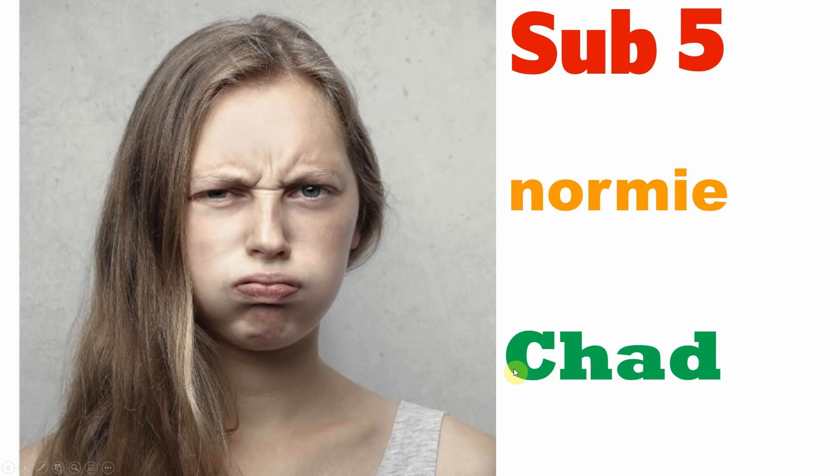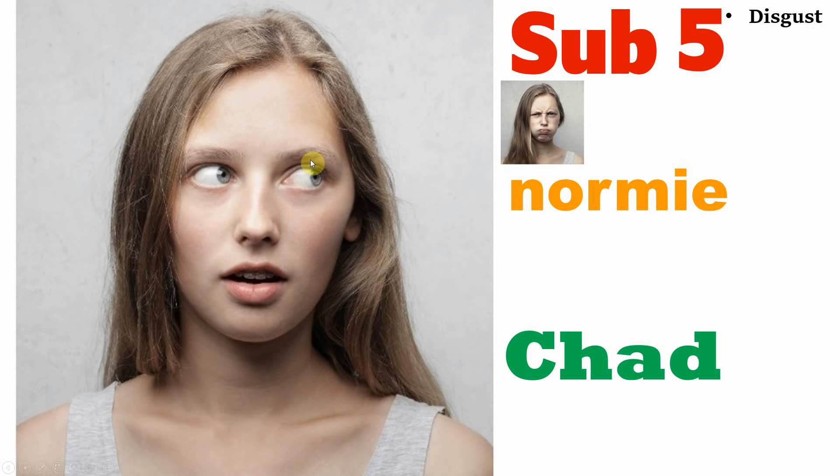Sub-5, normie, or chad — if you're constantly getting looks of disgust from women, it's quite obvious you're likely a sub-5. If a woman's initial reaction to your face is one of disgust — bearing in mind this is all happening in the first two seconds — then chances are you're a sub-5. Likewise, the same goes with a look that says, 'Oh god no, he saw me looking at him, he looks like such a creep.' If you're constantly receiving this expression, you're a sub-5.